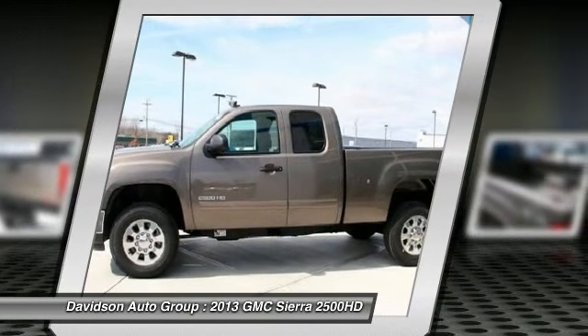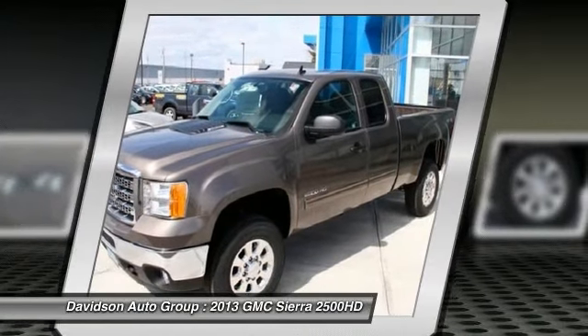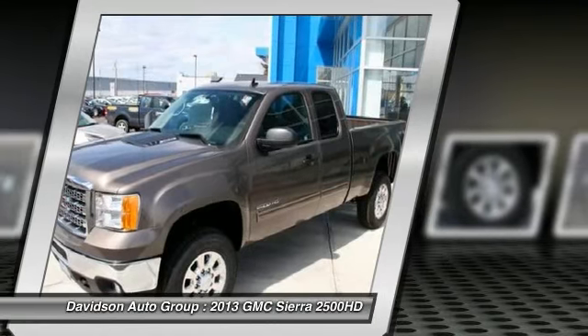SLE with Mocha Steel Metallic Exterior and Ebony Interior features an 8-cylinder engine with 360 horsepower at 5,400 RPMs.